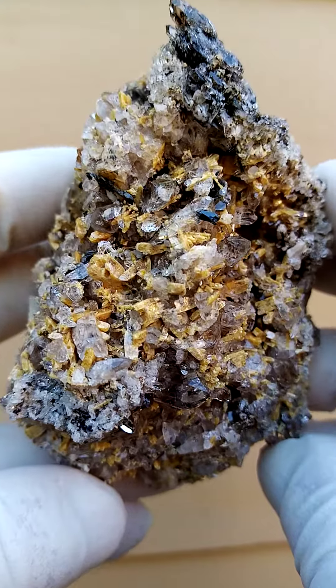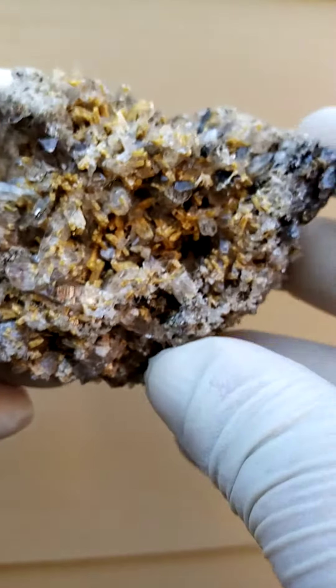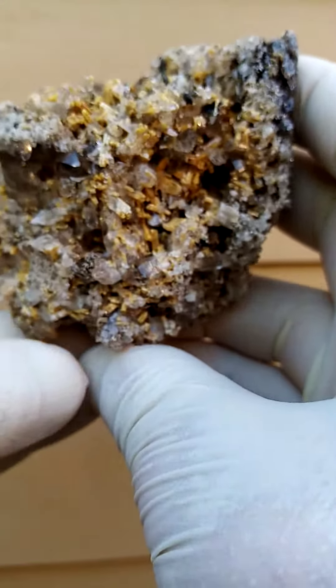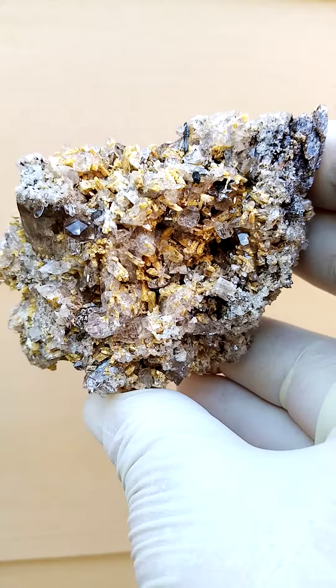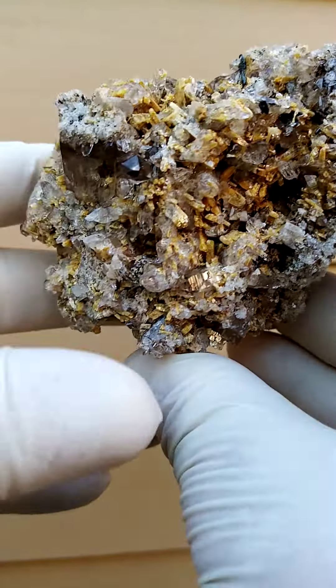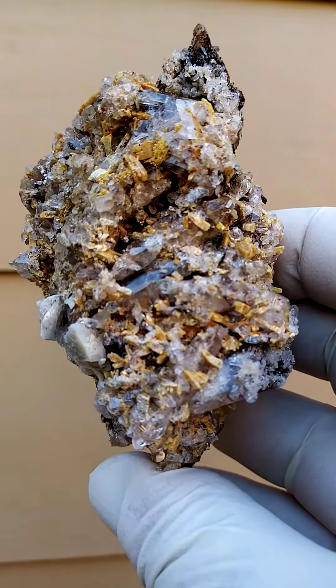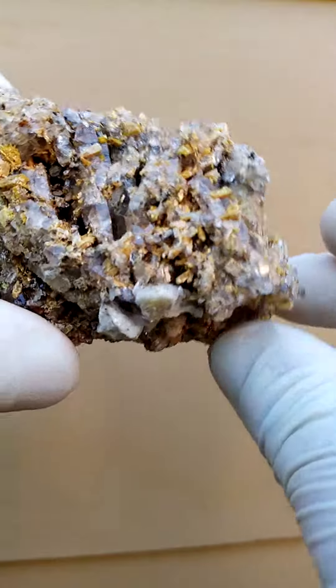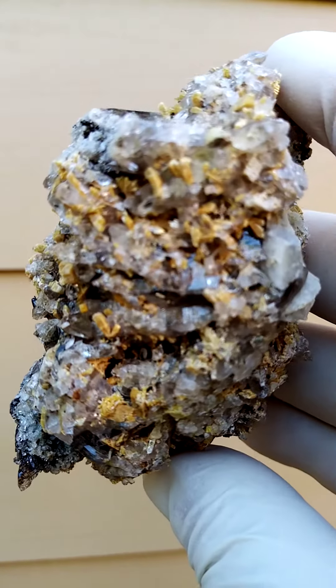It is a rather versatile piece for display. How would I display it? I quite enjoy this particular section held in like this, or this is also quite appealing with those crystals angled out. And when we turn it this way, there is a totally different perspective as well.